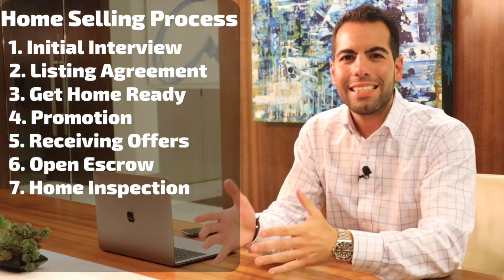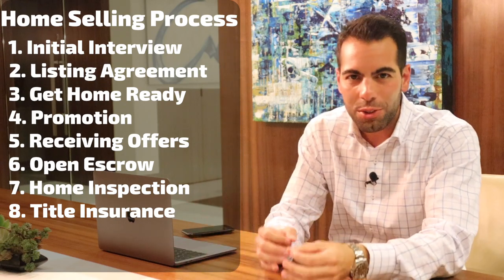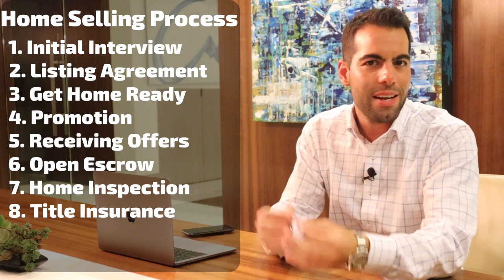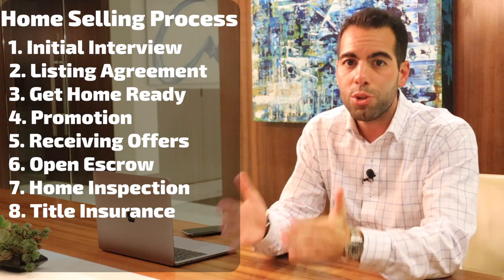Step number eight: title insurance policy. As a home seller, you will pay for a title insurance policy issued to the home buyer. This is basically you proving that you have nothing to hide — no liens or judgments filed on your property — so you provide a clear title to the home buyer.